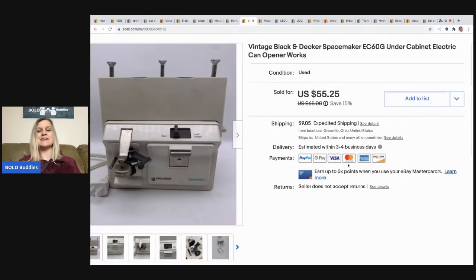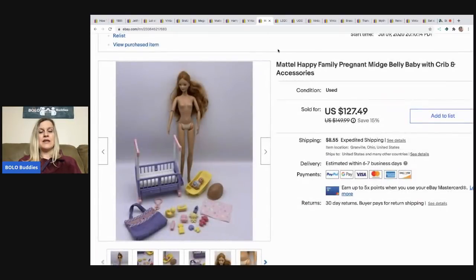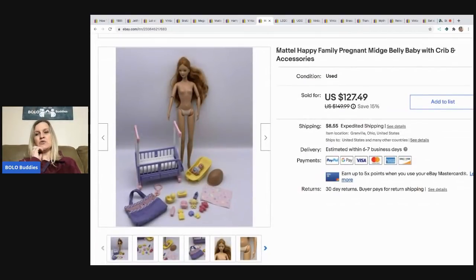The next item is a vintage Black and Decker Space Maker. I auctioned it and it sold for $39 but the buyer didn't pay, which turned out to be good for me. I relisted it at $65 buy-it-now, put it on sale for $55 with a 15% off sale, and someone bought it for full asking price. Buyer paid shipping, and I picked it up at a garage sale for $4.